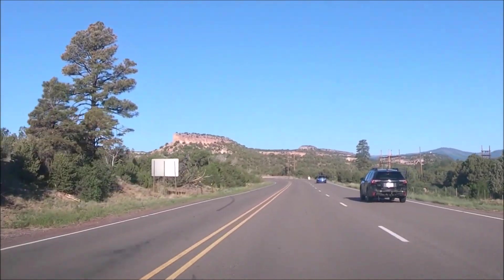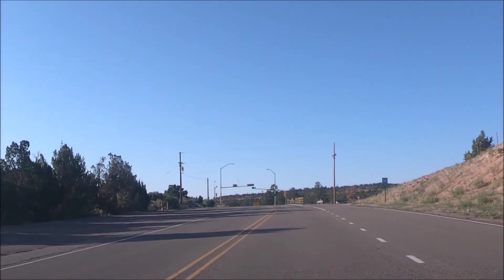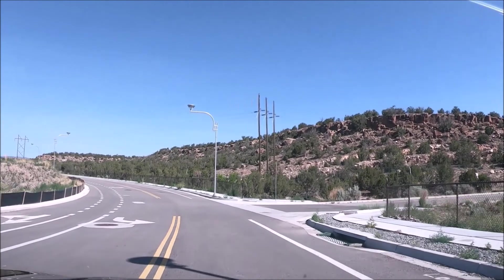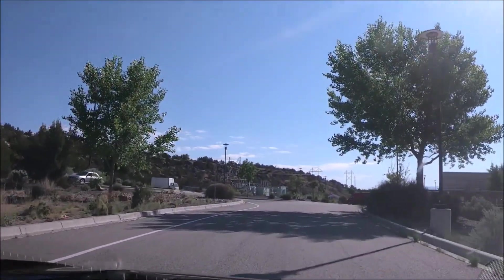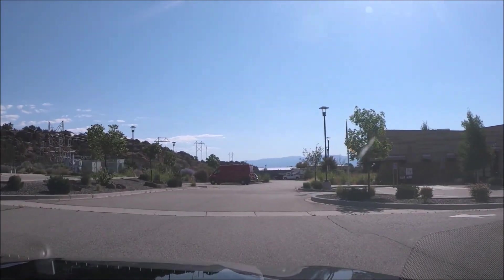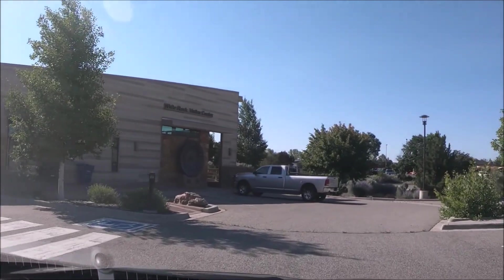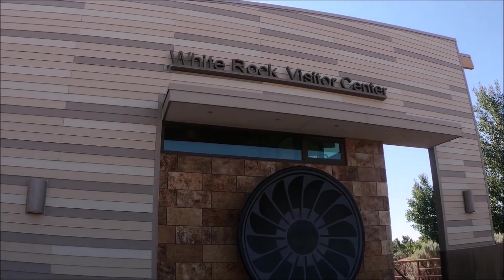It's a good idea to get an early start in the summer to avoid the heat if you want to do any kind of hiking. On the way to Bandolera there's a city called White Rock where you can find restaurants and a visitor center located along the main road at 115 New Mexico State Road 4. The White Rock Visitor Center is open from 8 a.m. to 5 p.m. mid-May to mid-October, and from 10 a.m. to 2 p.m. mid-October to mid-May, usually seven days a week and open most holidays. It offers restrooms, a small gift shop, and you can catch the shuttle to Bandolera Monument, Frijolas Canyon.